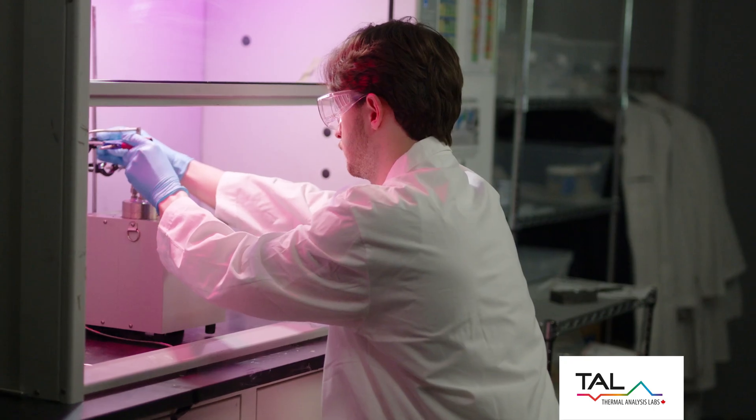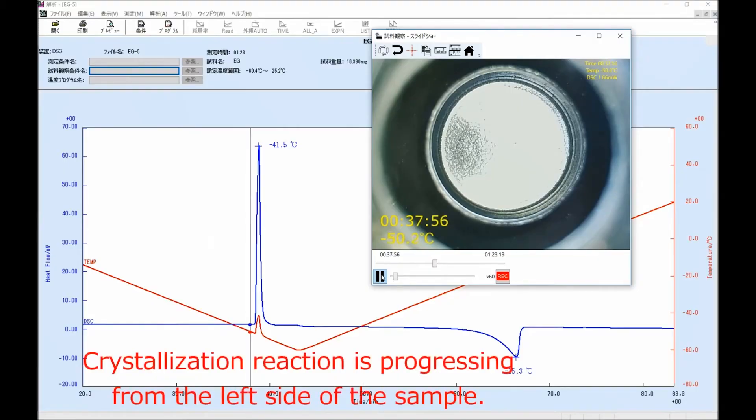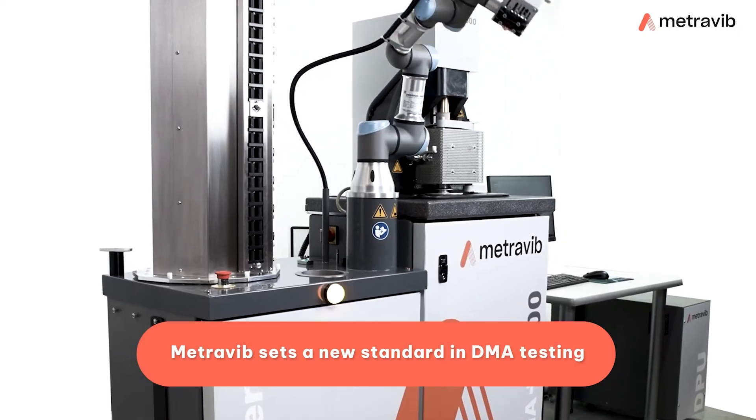Not every client's ready to bring testing in-house, so we also offer industry-leading testing services here at Thermal Analysis Labs. C-Therm's highly skilled and experienced team provides access to the most advanced characterization tools for thermal properties and the expertise to make sense of the test results.